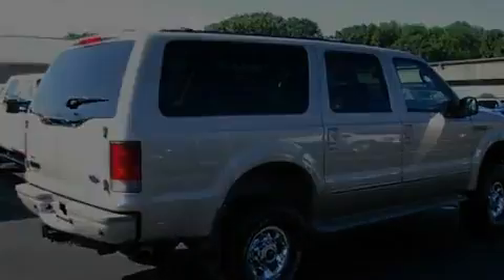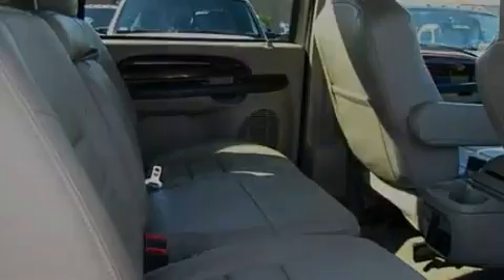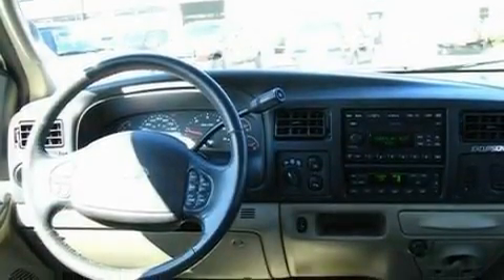Its top features include power-adjustable driver pedals, memory settings for the seat positions so you can recall your favorite alignment with the push of one button, cruise control, a 6-speaker audio system, and leather seats.